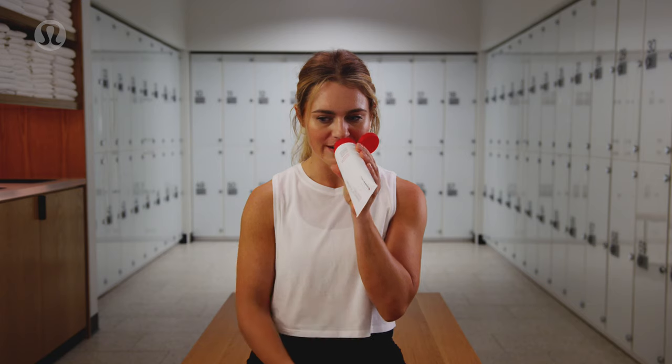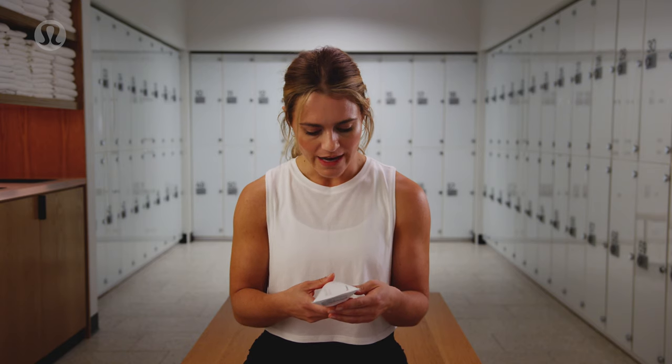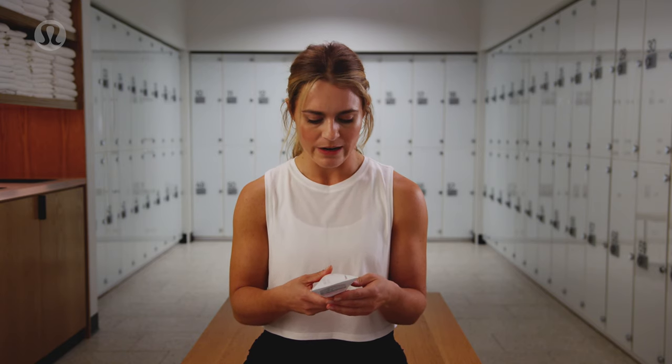The smell of the lotion is like a light mint, a mint tea. Instant cooling effects, hydrates post-sweat, and record dry time.